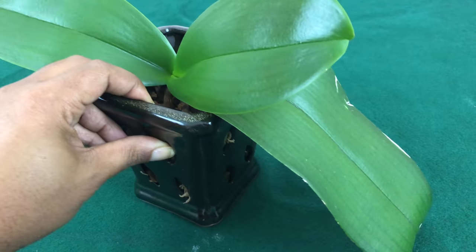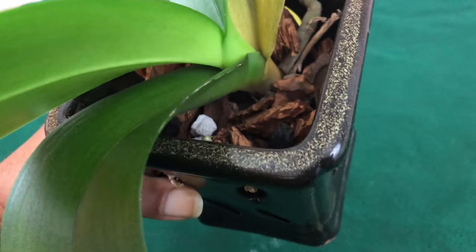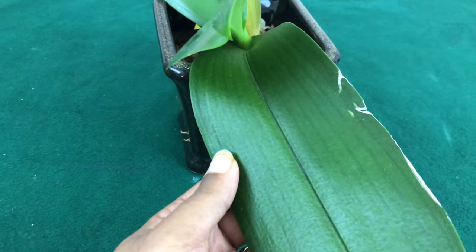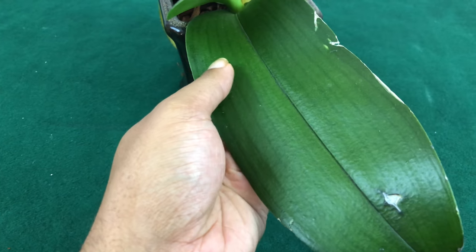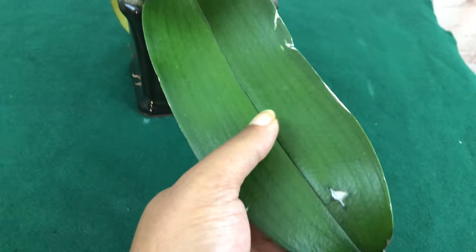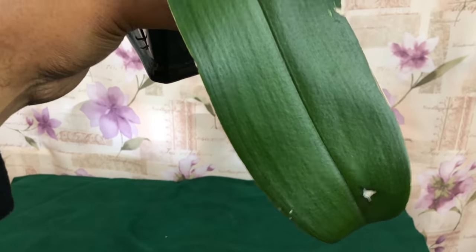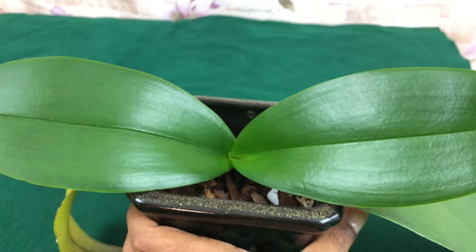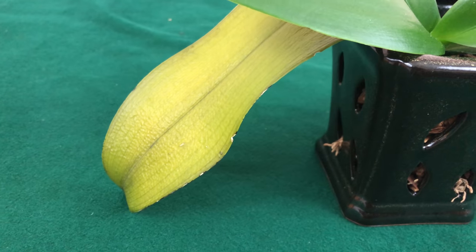Do you think I should pull her out of the pot, or leave her in and give her more time? This leaf right here appears to be fine, but as an experienced grower I'm able to tell she is surely pulling nutrients from this one as well. I would show you it's a little translucent, but my background is too dark to see it.